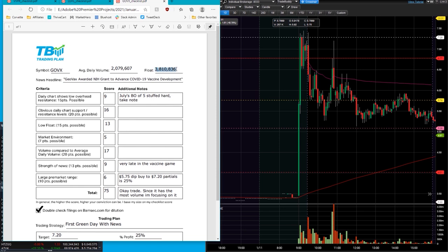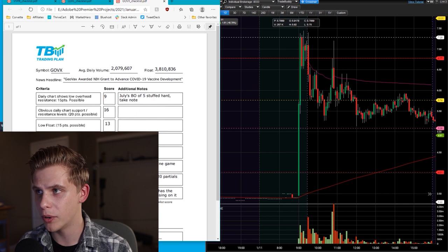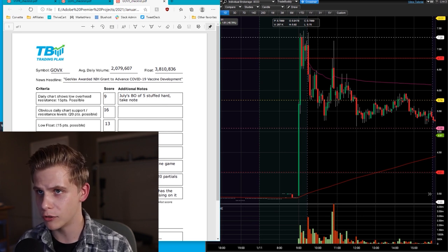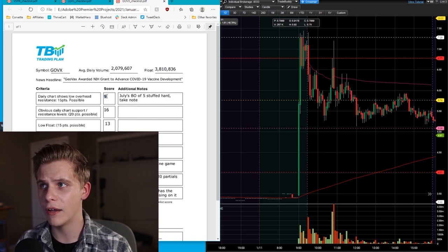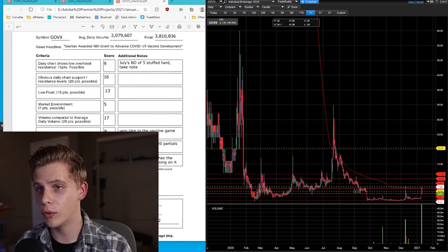Here is the trading checklist I made for GOVX. Low float — 3.8 million shares. They had news that they got a grant which will help them advance their COVID-19 vaccine. I gave them a score of 75, not as good as the other two. One main thing: yes, it's good news, vaccine news is good, but it is pretty late in the COVID vaccine game — vaccines are already out. So if you're just starting to develop it, it's a bit too late. Also, we're not really in a COVID environment right now. And it got docked for having a big resistance from the daily chart back in July. But other than that, pretty good trade — first green day with news, and it fit the setup.